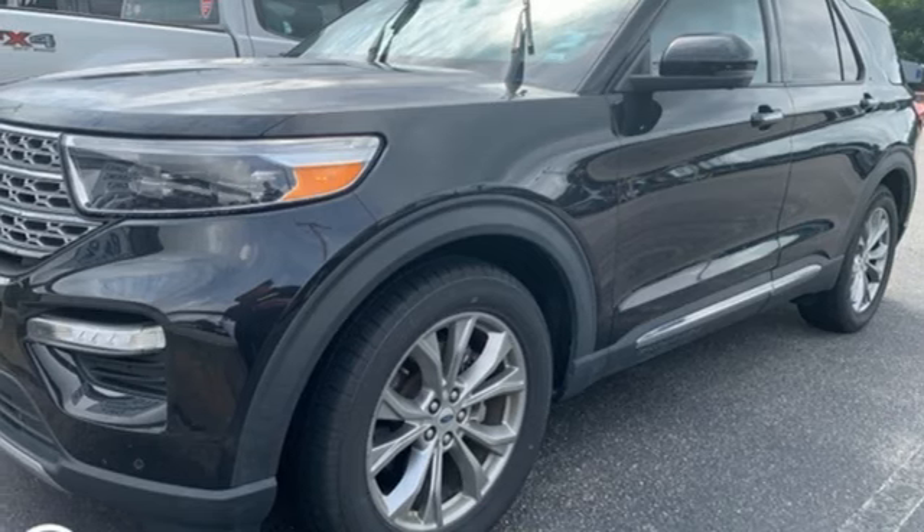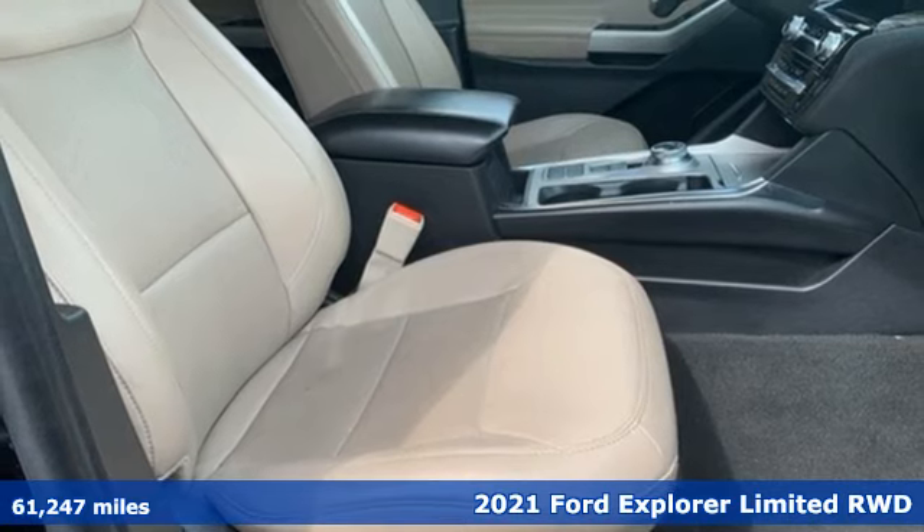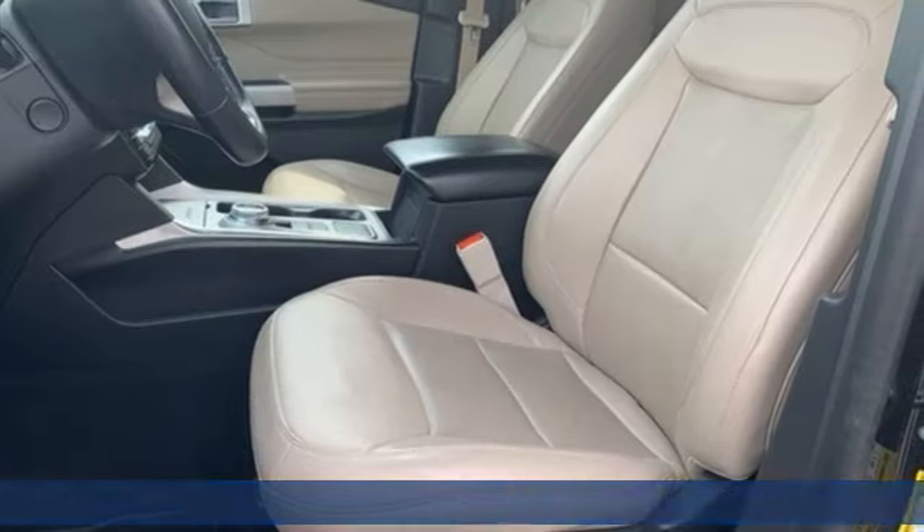It's a 2021 Ford Explorer, built on tradition, built to last. Ford. It's equipped for all your driving needs and wants.